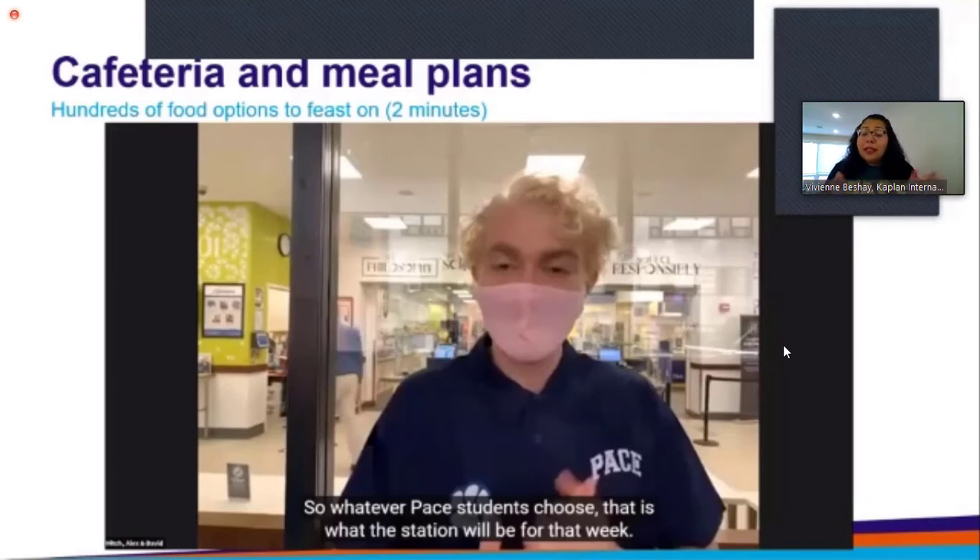If you don't finish your meal plan in one semester, it rolls over to the next. And there is a Starbucks inside. The cafeteria tends to be open from about six in the morning till really late in the evening, and even later during finals, so students who are on campus at any hour or studying in the library till late can still get something to eat.